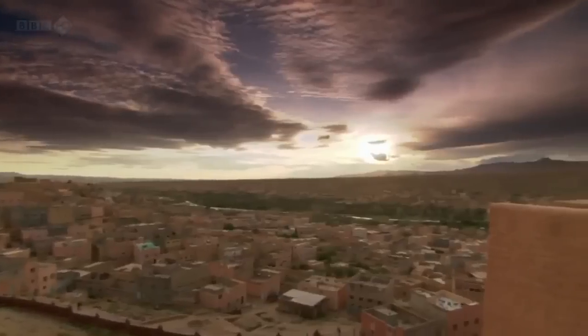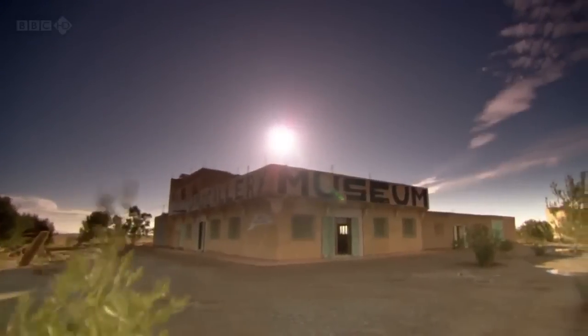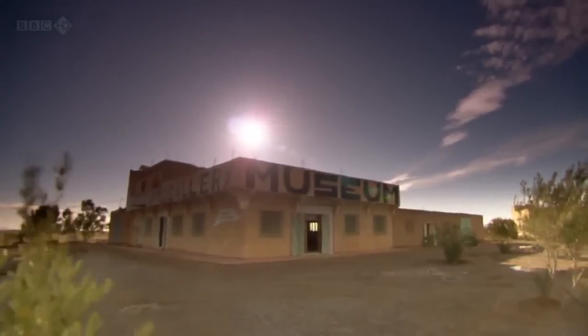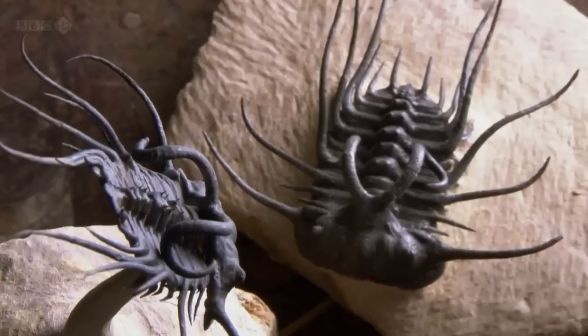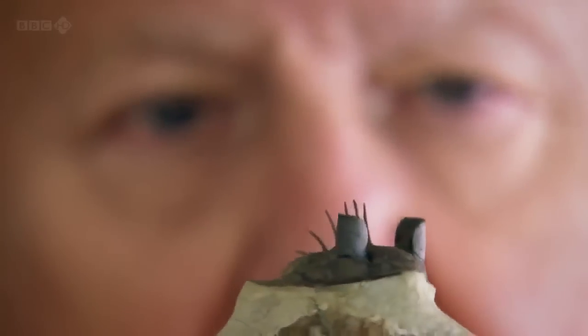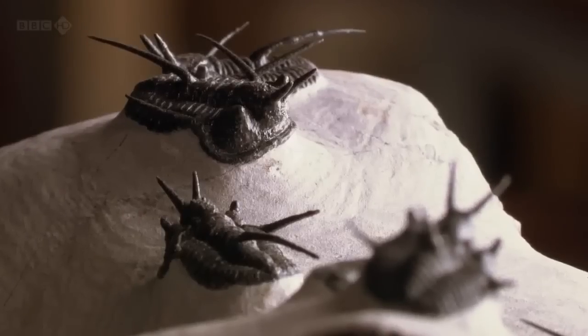You can see one of the most comprehensive collections of these trilobite fossils just a few miles from where they're quarried, at Erfoud Museum. The collection here reveals just how varied the trilobite skeleton could be.